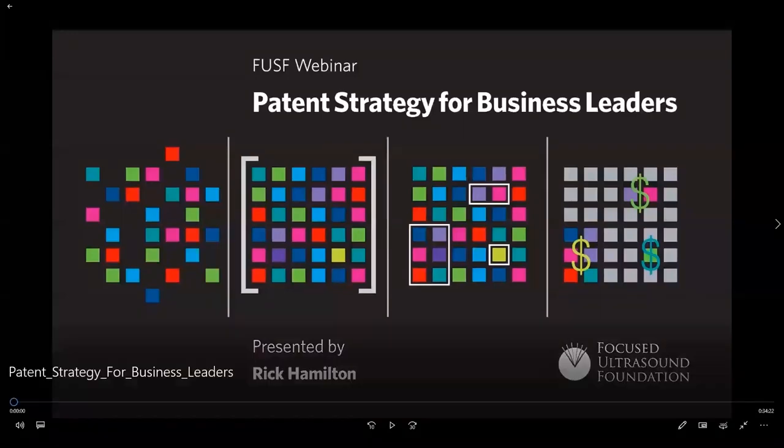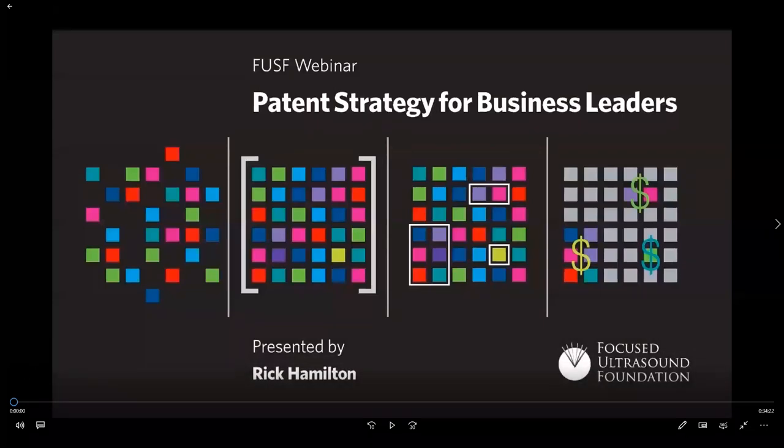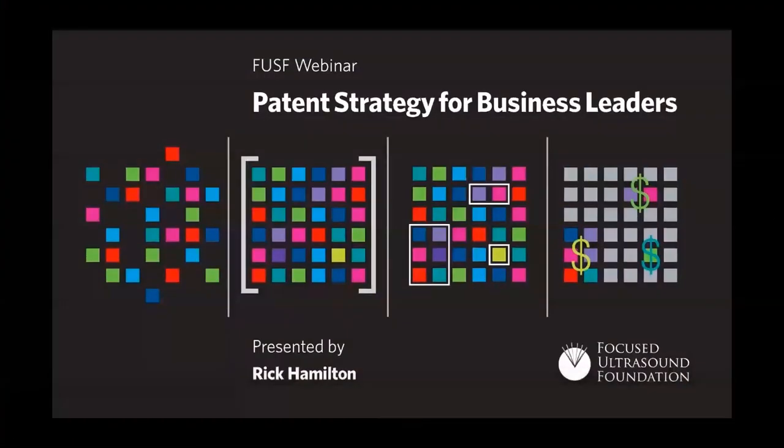Hello, everyone, and thank you for joining us. My name is James Franco, and I'm a team member of FUS Partners, a program of Focused Ultrasound Foundation that is dedicated to accelerating the commercialization of Focused Ultrasound. Today's webinar topic is Patent Strategy for Business Leaders. Our speaker, Rick Hamilton, will be providing a patent strategy overview intended to instruct how to mitigate certain types of business risks and leverage innovation investments.